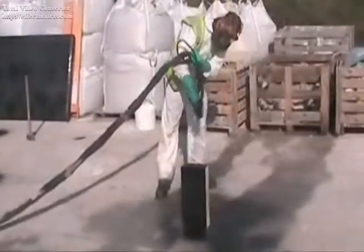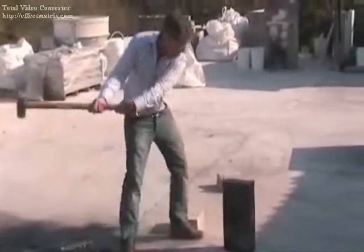Applying Polyproof to a Thermalite block makes the block durable and impact resistant in just a few seconds.